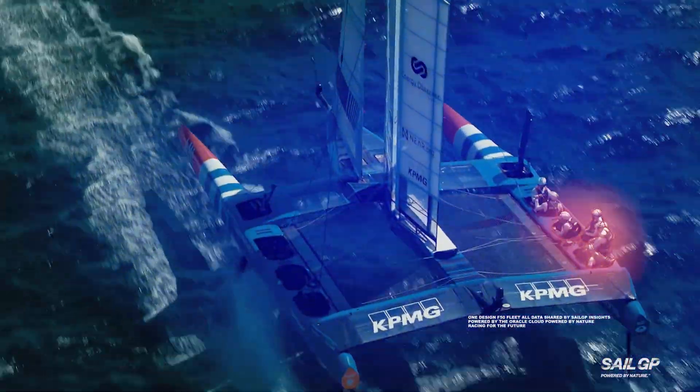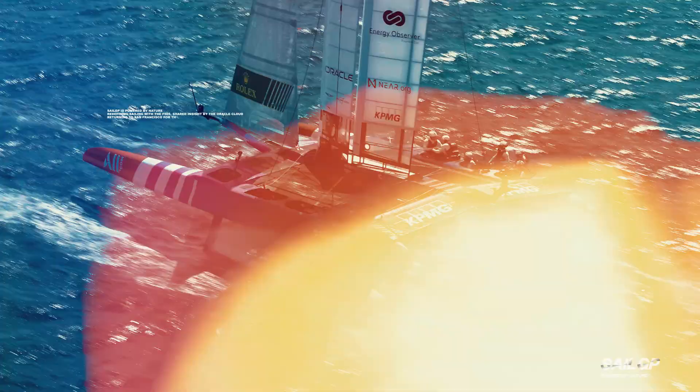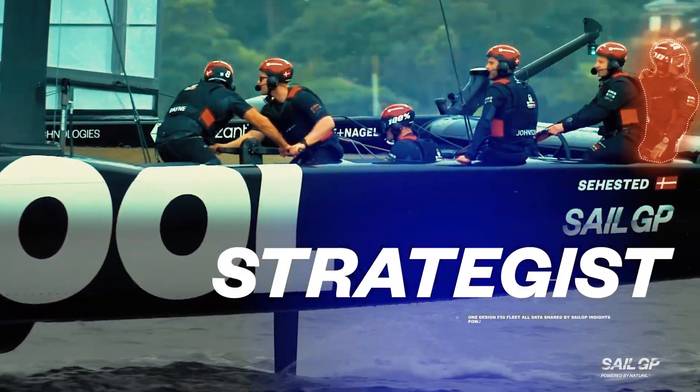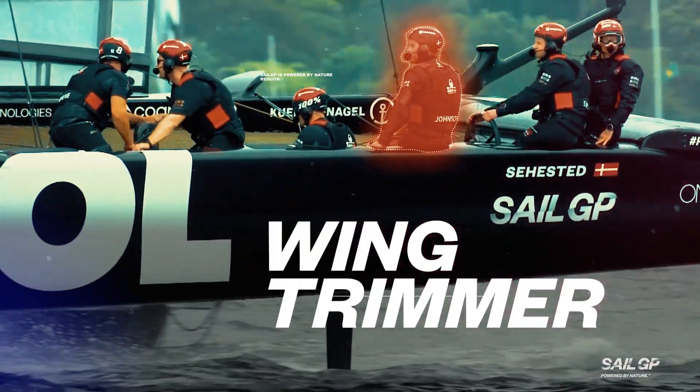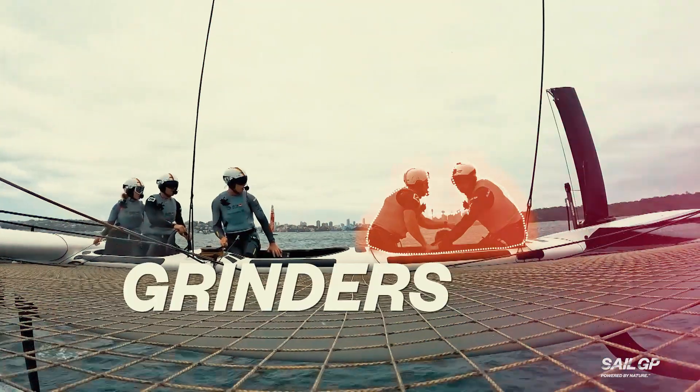There are six athletes in five distinct roles on board an F-50 SailGP: strategist, driver, wing trimmer, flight controller, and two grinders who make up the crew. Let's take a look at the role of the grinders.